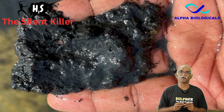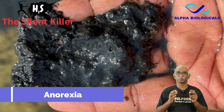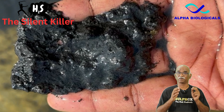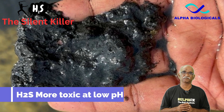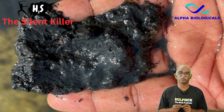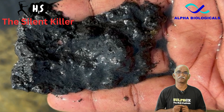Prolonged exposure of shrimps to hydrogen sulphide can lead to less feeding, especially in the morning, as the dissolved oxygen and pH will be low. Hydrogen sulphide is more toxic at low pH. When present in water, H₂S readily reacts with carbon dioxide molecules to form sulfuric acid, reducing the pH, at which point hydrogen sulphide becomes even more toxic.